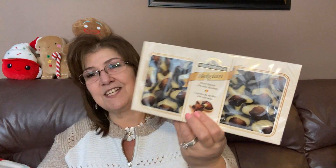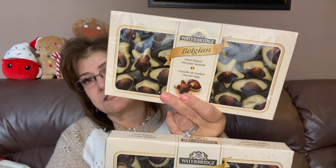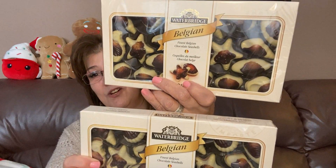My kids love these at Christmas time — I remembered while I was there and picked them up. These were five dollars each: the Water Bridge Belgian Finest Belgian Chocolate Seashells. My kids always get either these or Turtles as a Christmas gift. My daughter's favorite — and it's always nice to have chocolates whether you eat them or not, whenever people pop over.